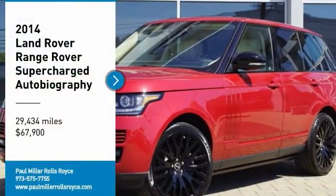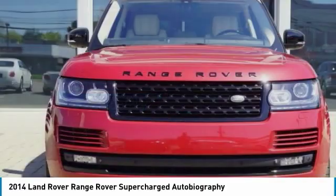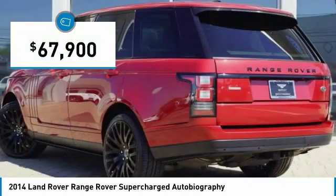Looking for the right vehicle? Check out the 2014 Range Rover — the luxury that's more than a luxury. It's quite apparent throughout our Range Rover heritage, and is priced below $70,000.